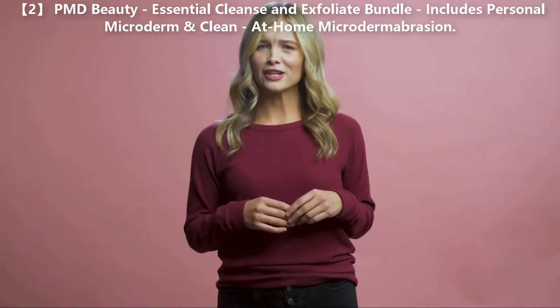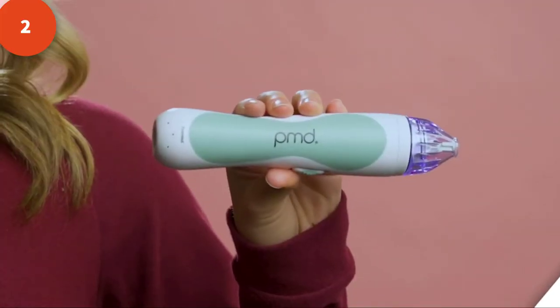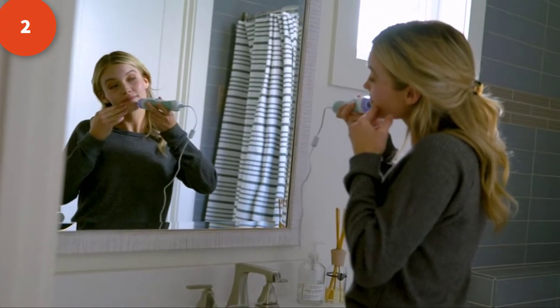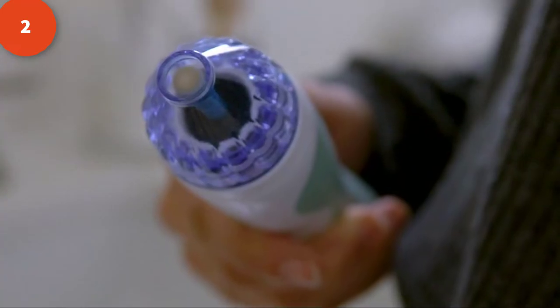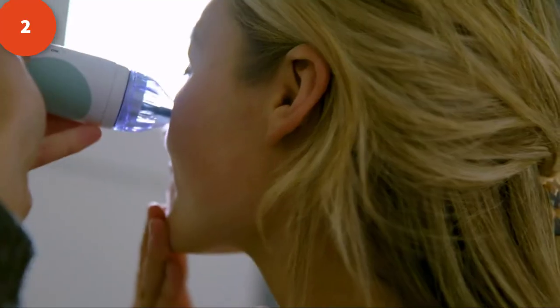What if you could fade your fine lines, wrinkles, enlarged pores, blemishes, and dull skin? This is the Personal Microderm, an at-home microdermabrasion tool. Resurface your skin with weekly treatments to even out tone and texture. With patented spinning disc technology and perfectly calibrated vacuum suction, the Personal Microderm removes the top layer of dead, dull skin.